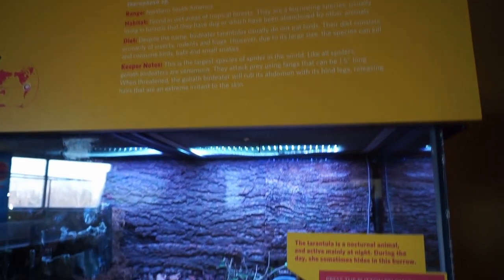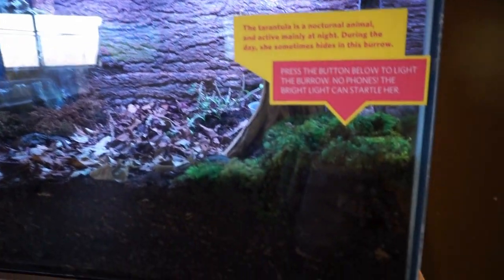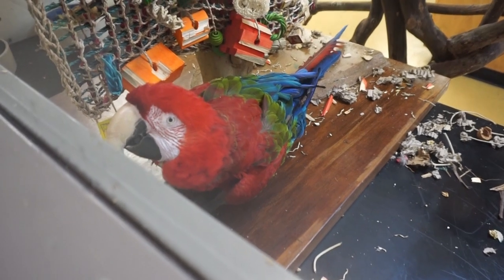In this tank is a tarantula — at first glance I was like, where is this guy? He is right here. It says this is a light button, so there he is. Hello, hello, hello in there!